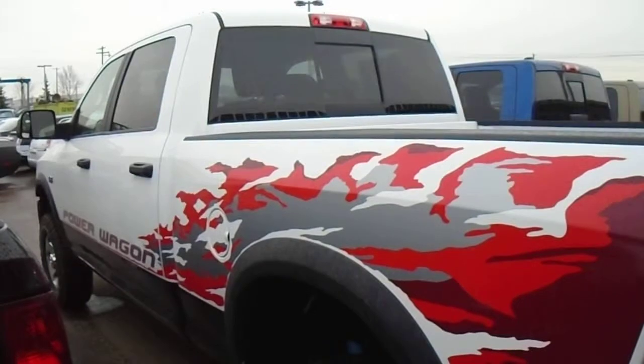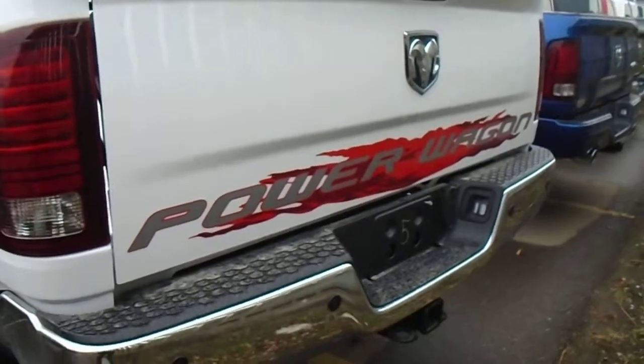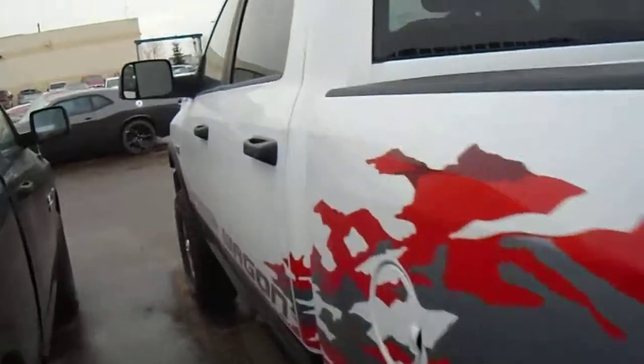Elson, this is Paxton from Lunderry Dodge just giving you a quick video of the white Power Wagon we have here in stock. Just to start from the back here, it's got the trailer hitch, rear backup camera, and rear park assist sensors.